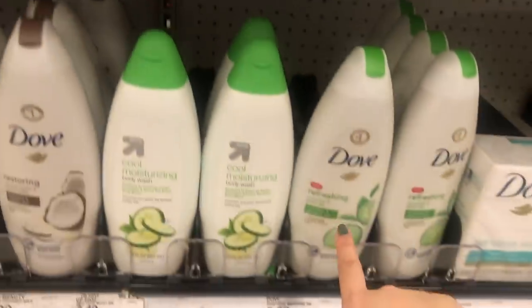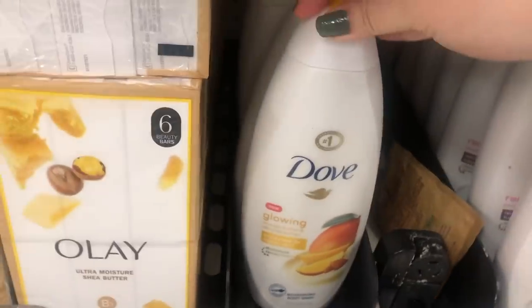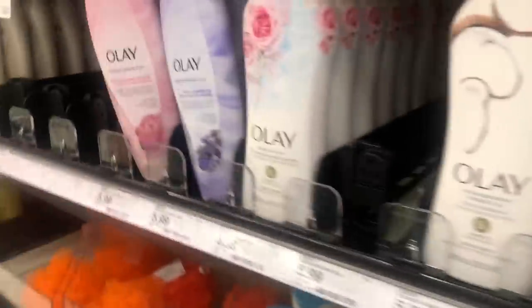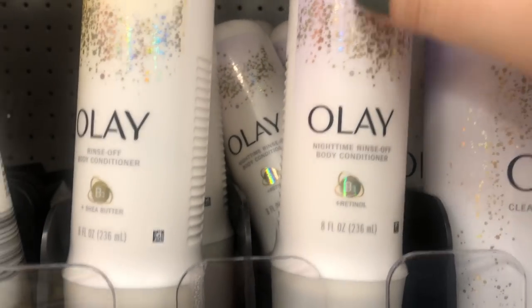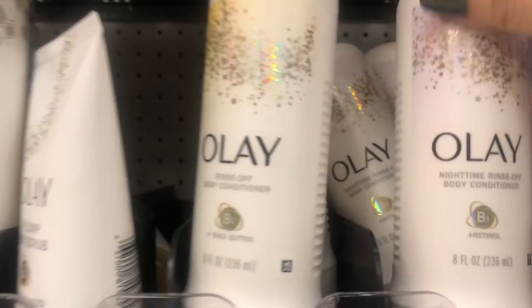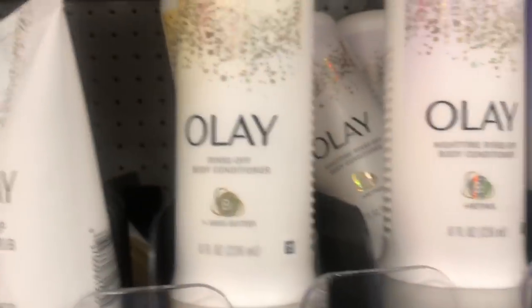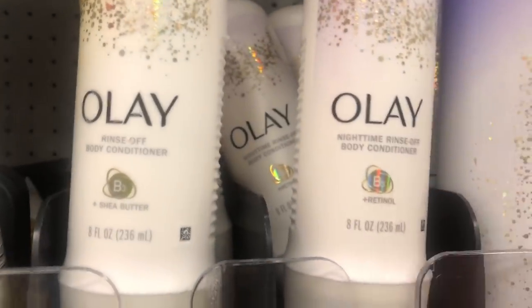At this Target, they have so many of the Dove body washes - soothing care antibacterial, which I heard is really good and new. They also have the cucumber and green tea hydrating one, which is really cute, and the mango one, which smells so freaking good. A lot of people rave about this other stuff, but I personally put it on and it feels like there's nothing going on - it does nothing to your skin. Let me know if you tried it and really liked it.